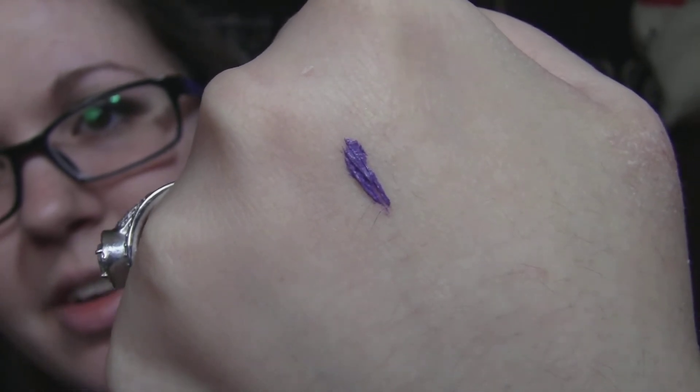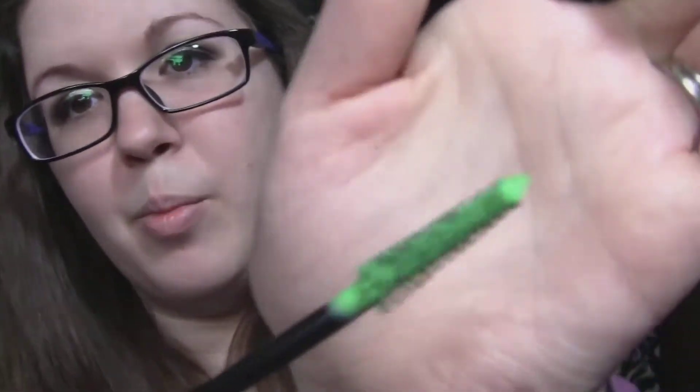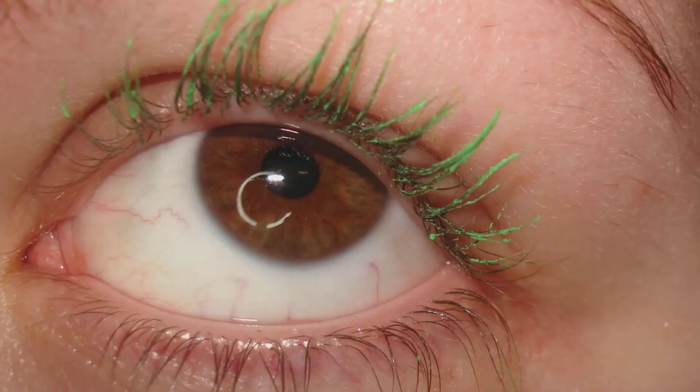Then we have Pop Green, and this is like a bright green. I think this one is the easiest to get to show up on dark lashes.